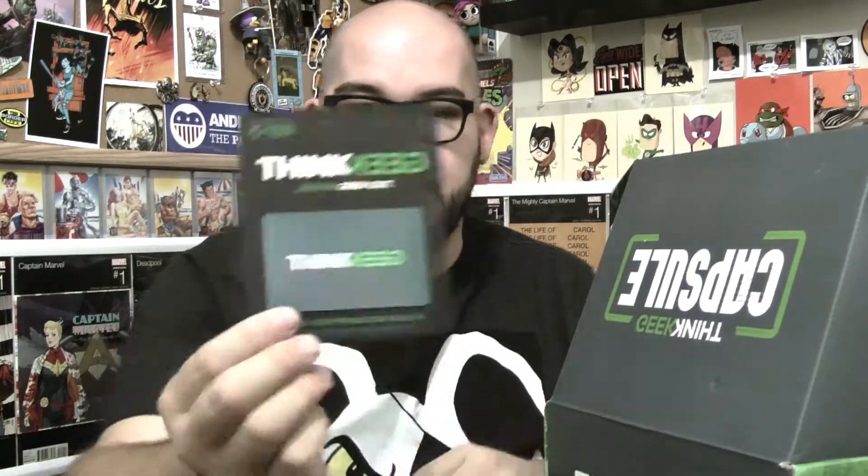The last thing in here is the ThinkGeek gift card. Last month I got a five dollar gift card. I'll look up what this one is and put it in the description. Alright, that is it for ThinkGeek capsule number two. We got the Star Trek Vulcan travel guide and postcard set, the Game of Thrones sigil canvas art, the Marvel Comics pencil tube and mini poster set, the Space Pug pin, the ThinkGeek gift card, and the Dungeons and Dragons shirt and patch.